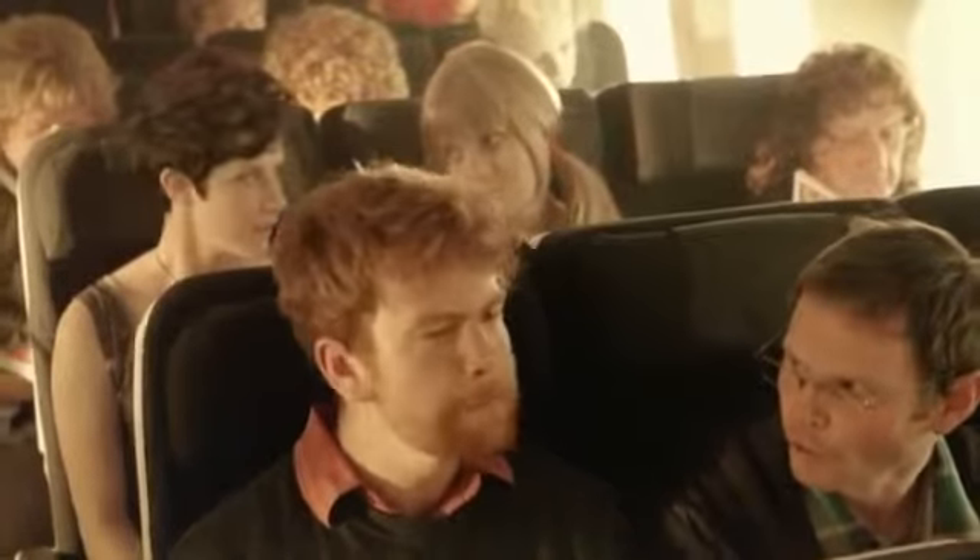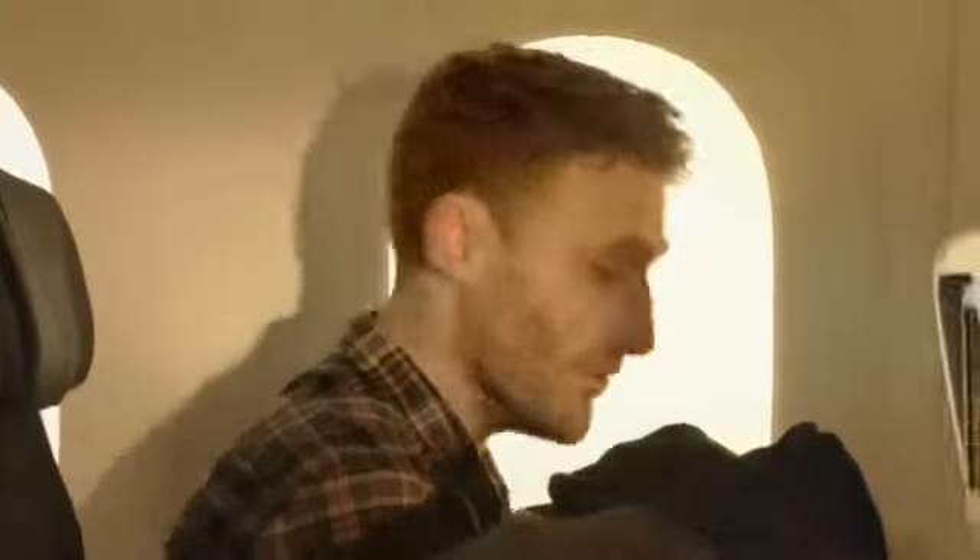Mordor! Should an emergency occur during take-off or landing, place your hands on your head with your elbows on the outside of your thighs, whilst keeping your feet flat on the floor. You can also brace yourself on the seat in front of you.